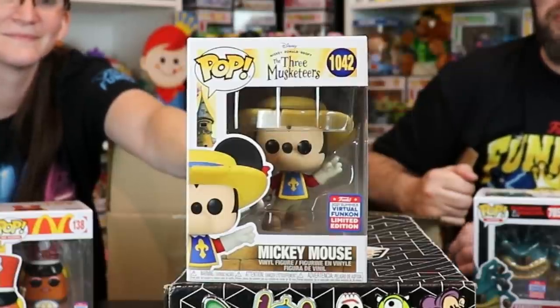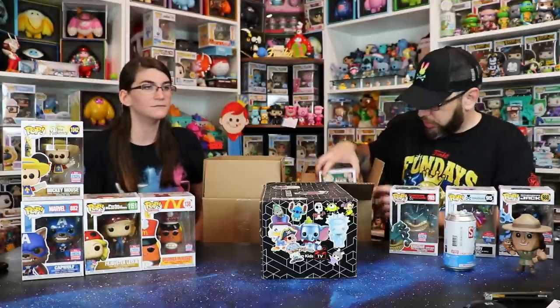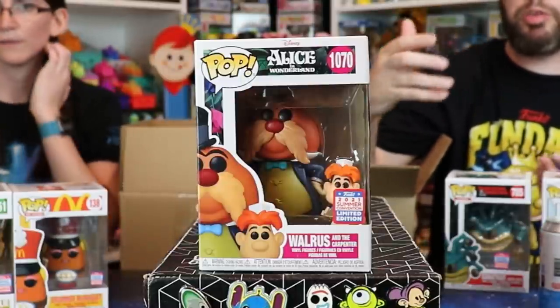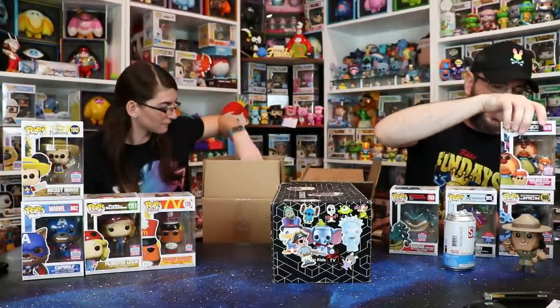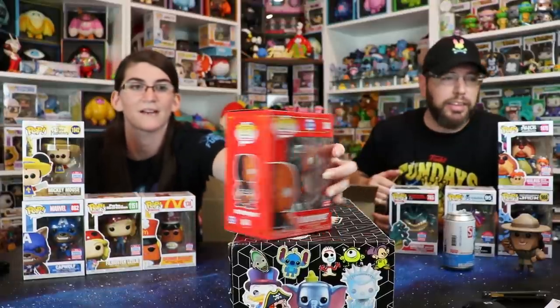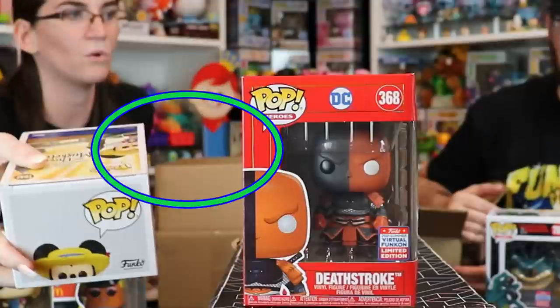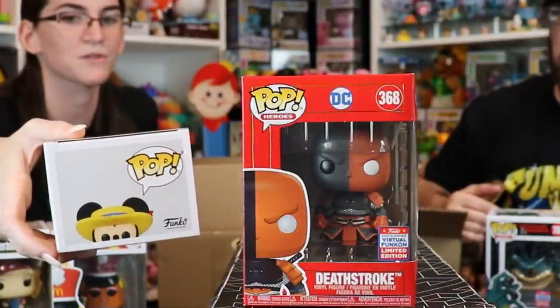Mickey Mouse to go with our Donald from the last con! When we were deciding what pops to buy, Mickey Mouse was definitely at the top of the list. They're super adorable together. Another Disney one — we got the summer convention sticker on this one. This is the Walrus and the Carpenter. He's a heavy one — oh, but he got messed up. Look at the back of him — all the ones I'm genuinely excited about have been damaged. It looks like it was messed up before being put in the box, because the outer boxes are perfect.